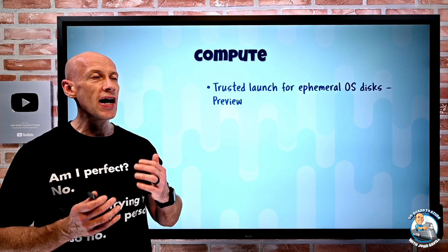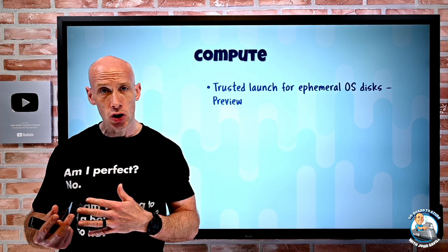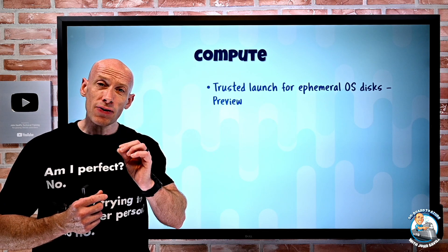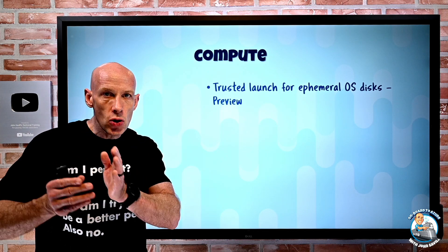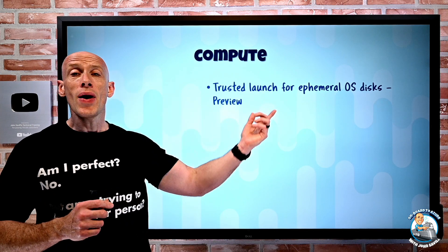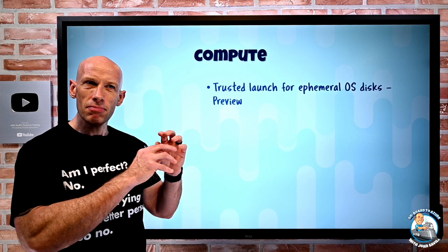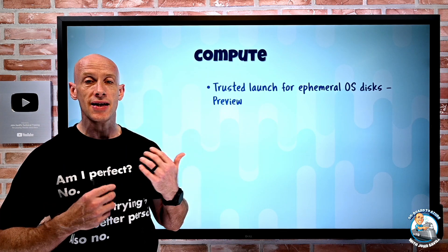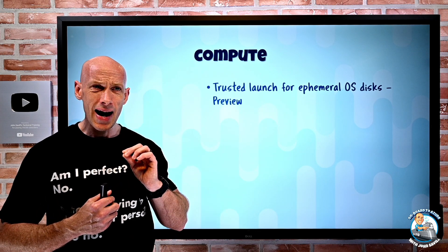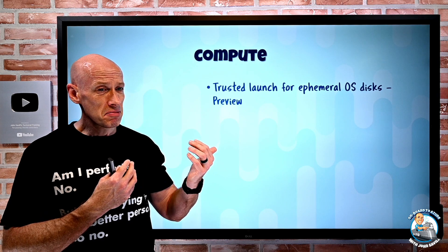Trusted Launch is now available for ephemeral OS disks. Trusted Launch is part of the new Generation 2 virtual machines in Azure that are UEFI-based — they get a virtual TPM, they can use virtualization-based security, and they can do Secure Boot. That's the secure handoff from the UEFI through to the bootloader, the drivers, the kernel, and the operating system. Ephemeral OS disk means you're not using a managed disk for the operating system; instead you're using the cache area or temporary storage on the host where your VM is. It saves you paying for a managed disk, and you get really low latency and high performance. It's great for cattle scenarios where you don't really care about the state of the OS disk — it's just there to run.